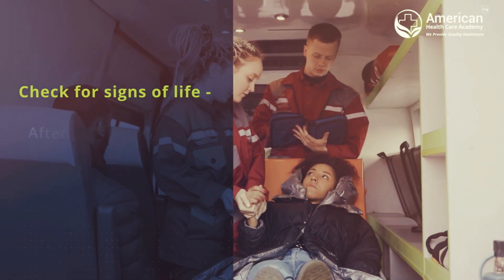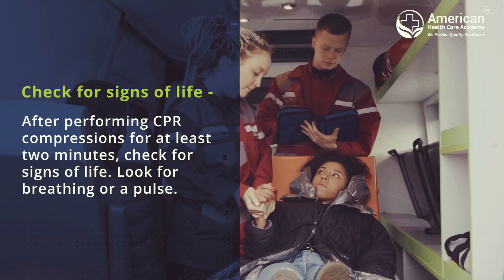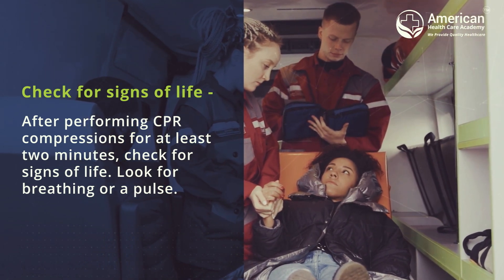Check for signs of life. After performing CPR compressions for at least 2 minutes, check for signs of life. Look for breathing or a pulse.